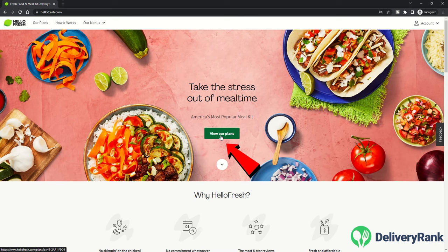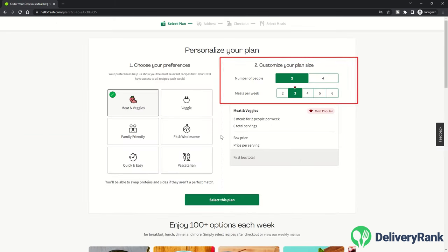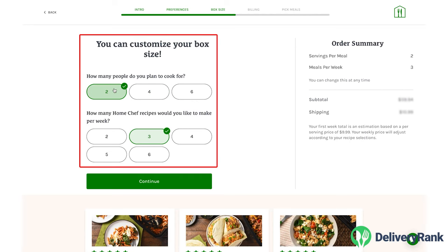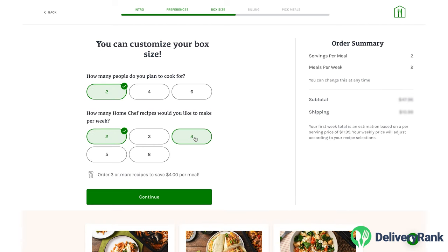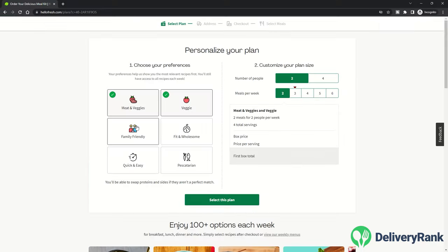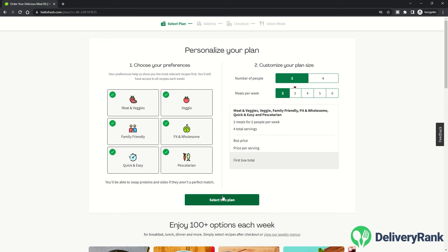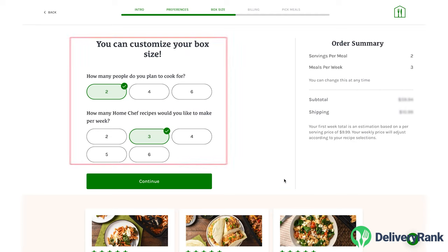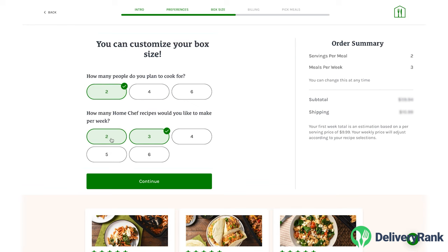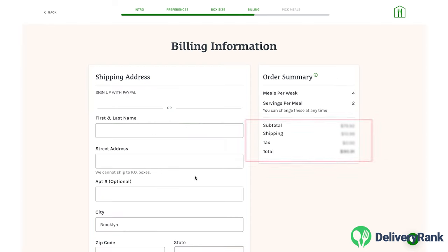In terms of subscription sizes, Hello Fresh lets you order anywhere from two to six meals per week for two or four people. Home Chef offers the same but with much more flexibility — you can adjust the portions for different meals within an order, and some menu items allow for up to eight servings. With Hello Fresh, the bigger your order, the cheaper each serving becomes. Home Chef's pricing works differently: each item is individually priced, so some dinners are more expensive than others and there's no discount for larger orders.